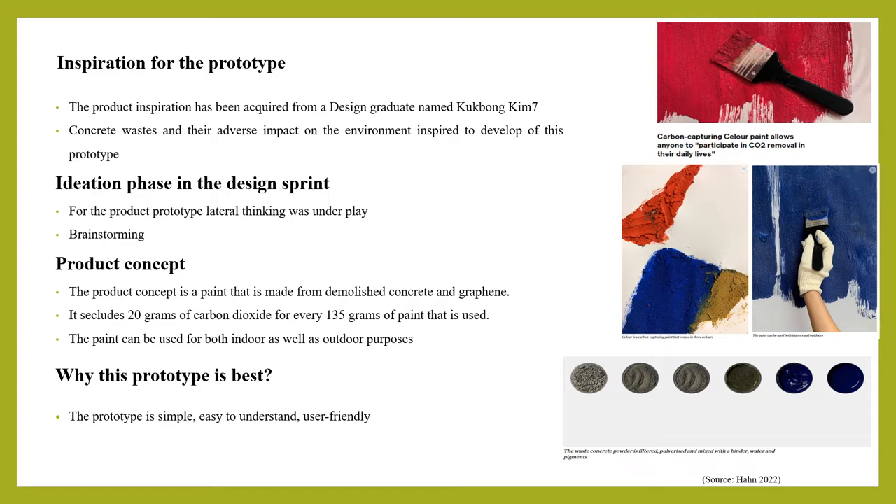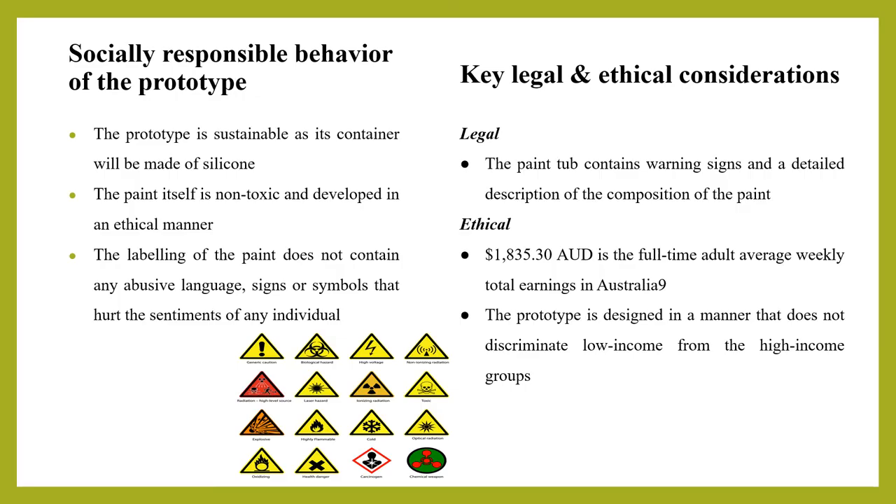According to the theory of prototyping, when a prototype is more tangible, it facilitates interaction, creativity, and communication, as it helps create a direct link between thoughts and actions. The developed prototype is a more tangible one, which helps in better communicating the idea behind it.